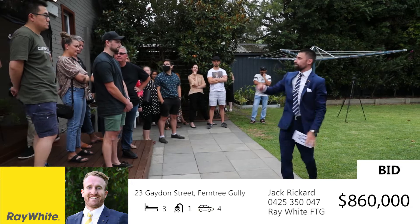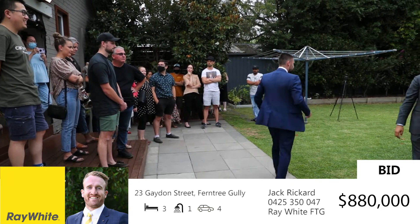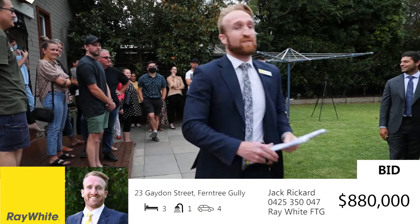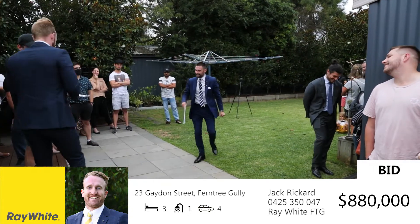Welcome into the auction. Got a hand up there — $865,000. $880,000. At $880,000 now. Could it be the big boom? Have a look at that — we're on the market. It's selling now, playing for keeps. At $880,000 now.